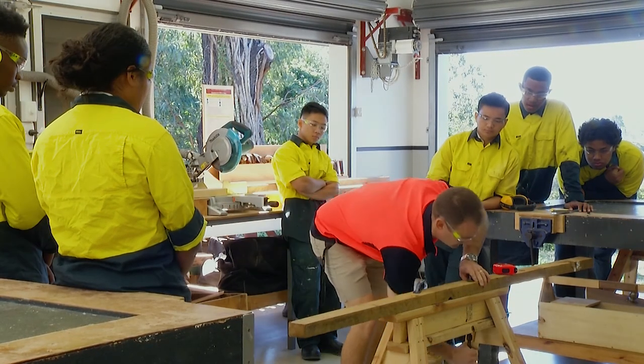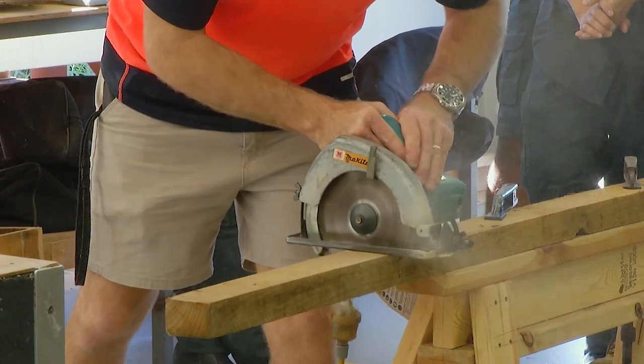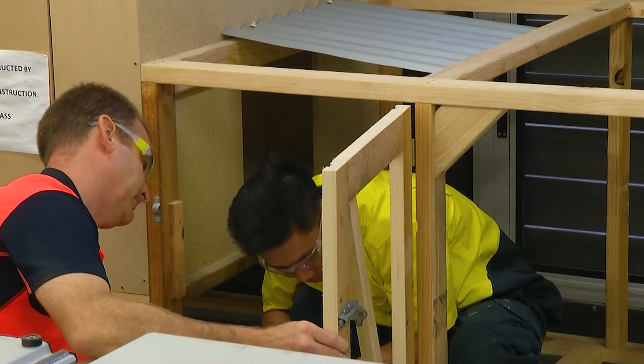A course of study in building and construction skills can establish marketable skills for further education and employment in the construction industry. Studying building and construction skills at Corinda is engaging, meaningful and rewarding.